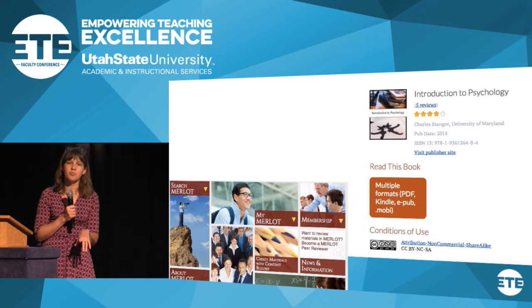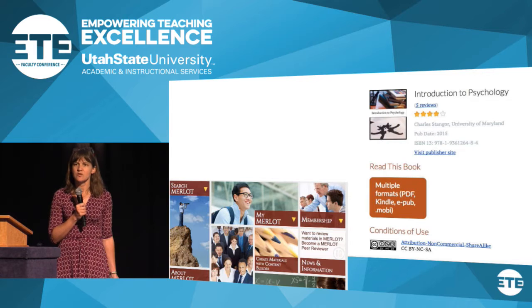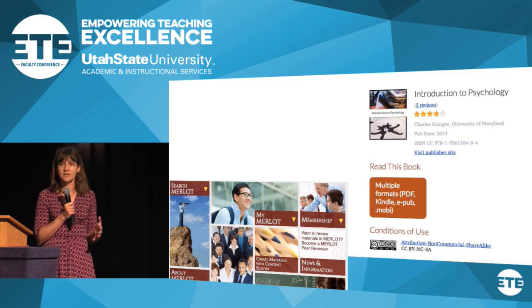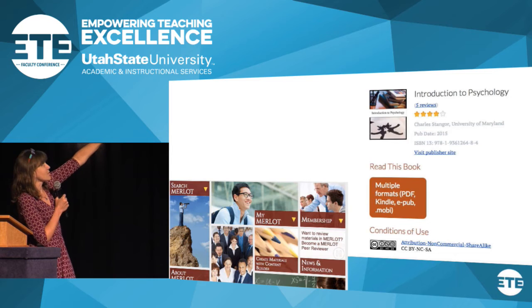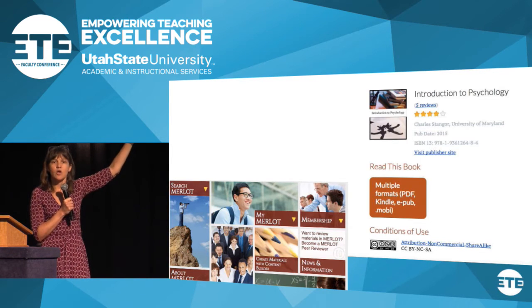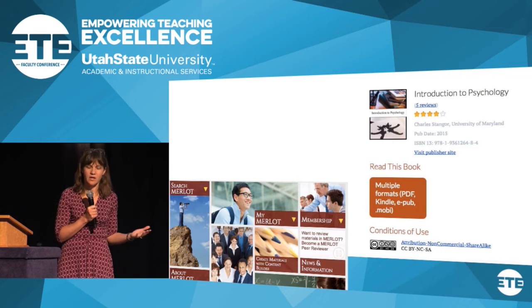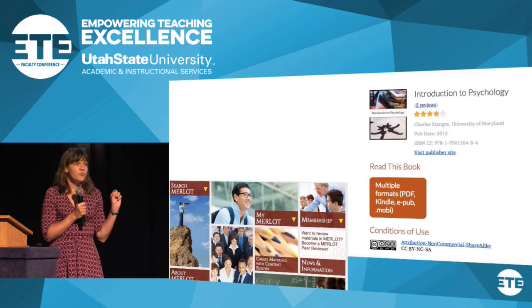Another example is the Open Textbook Library, out of the University of Minnesota, which has been around for just under five years and now has over 100 textbooks covering a full range of topics. Anyone can contribute a textbook that meets a need, and there is some review process. What's really nice is it has Amazon-style reviews, so other faculty who have tried a textbook in their classroom will tell you what they think about it and how it went.